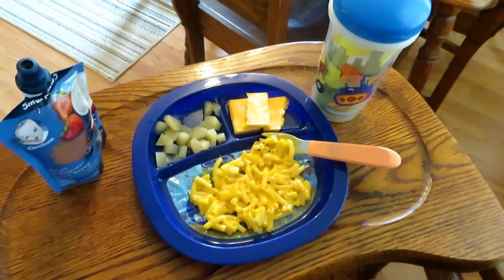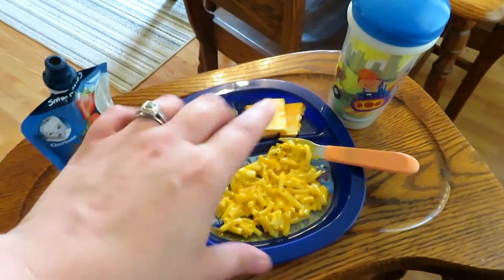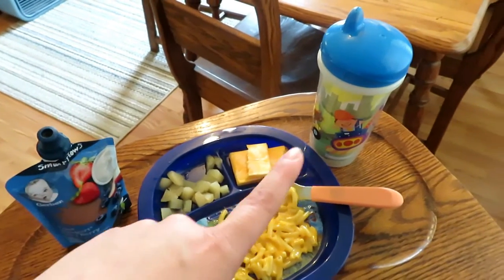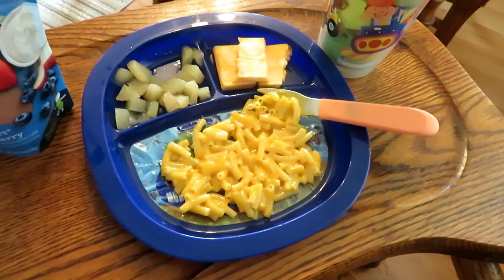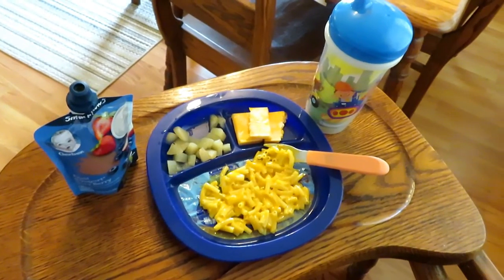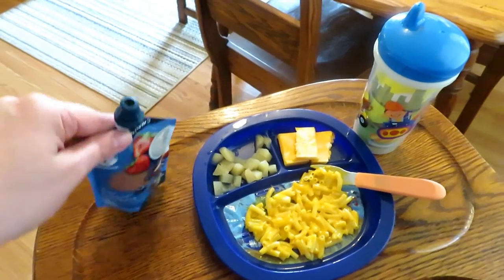Here's Benny's lunch. He has Kraft macaroni and cheese, some more pears, and cheese — he's obsessed with cheese. I just wanted to give him something he likes. He didn't finish his yogurt at breakfast, so he's having that too, along with some apple juice. We eat lunch early so he can take a nap. He didn't eat much for breakfast, but I think maybe it was because he had the PediaSure. We'll see how much he eats for lunch.